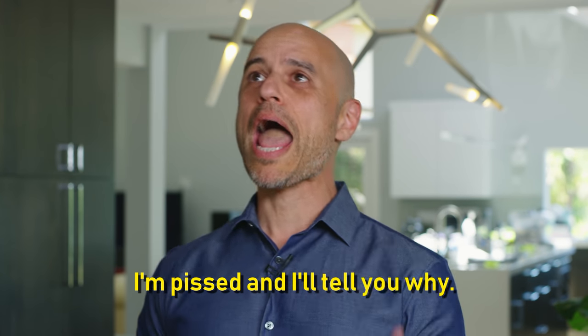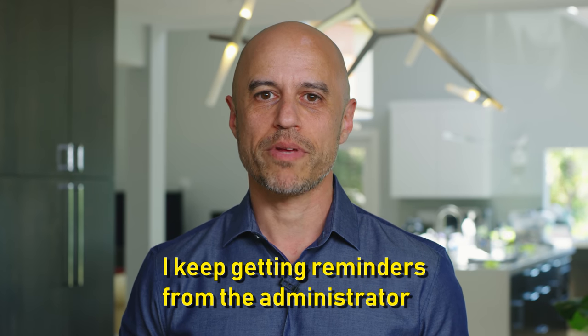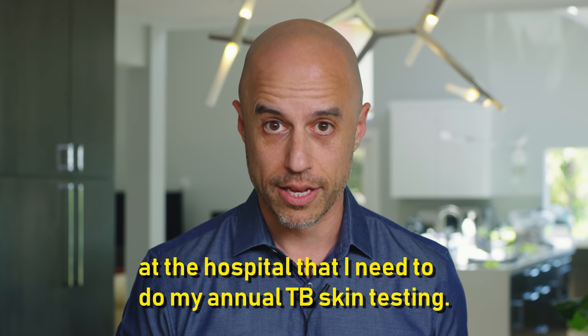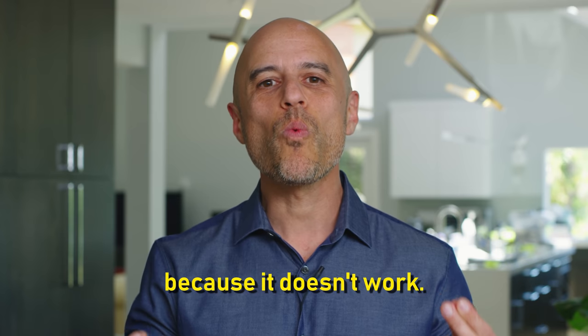Hey, what's up fam? It's your boy ZDoggMD. I'm pissed and I'll tell you why. I keep getting reminders from the administrator at the hospital that I need to do my annual TB skin testing. And I'll tell you why I'm so mad — because it doesn't work.